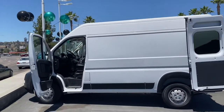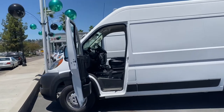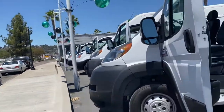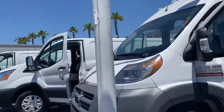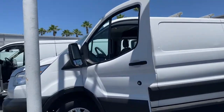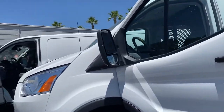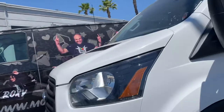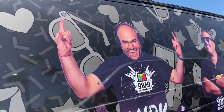All types, folks. We got the Ram Promaster 2500s, Transits, high tops, low tops. Friendly sales staff and an amazing selection of commercial vans. Even this guy Andy is excited about this.